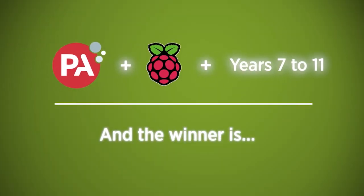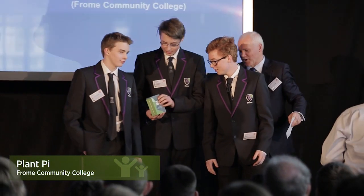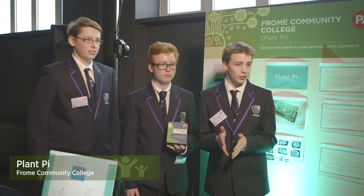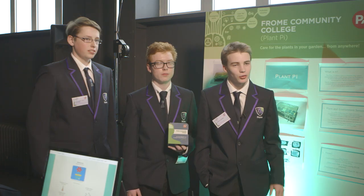The winner is Plant Pi! We all feel great really. We can't wait to just continue with it, produce a product that people could possibly buy, and continue making projects with Pi and programming and such.